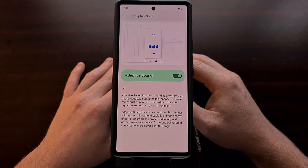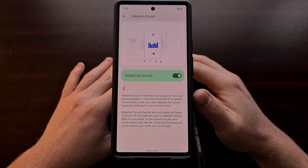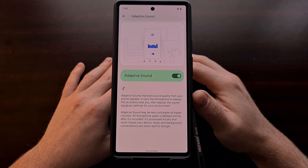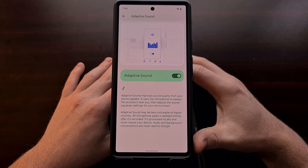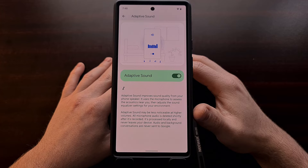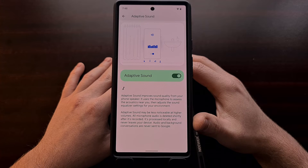Remember, this feature is disabled by default, which is a good thing since enabling it means that your phone will now listen to and record audio using the phone's microphone. However, this audio data never leaves your device since all of the processing is done locally, and the audio data is also shortly deleted. So audio and background conversations are never going to be sent to Google when using this feature.